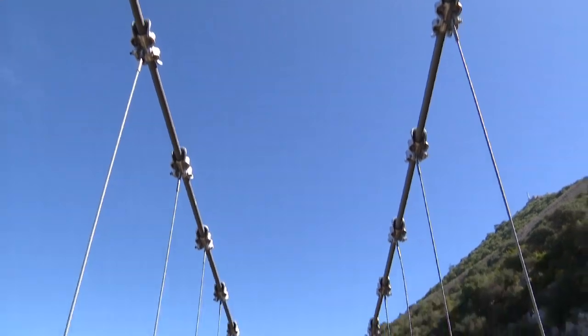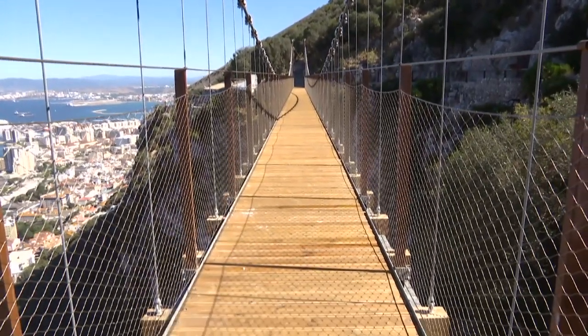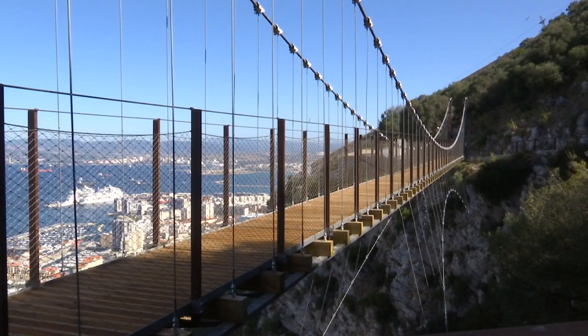The newest feature in the Upper Rock Nature Reserve, the suspension bridge is free to use and can be accessed via Royal Anglian Way or via a path leading down from the Queen's Lookout.